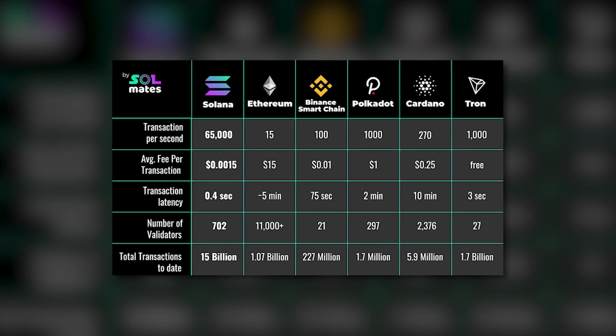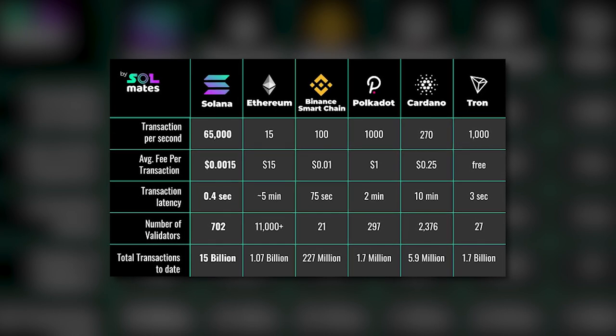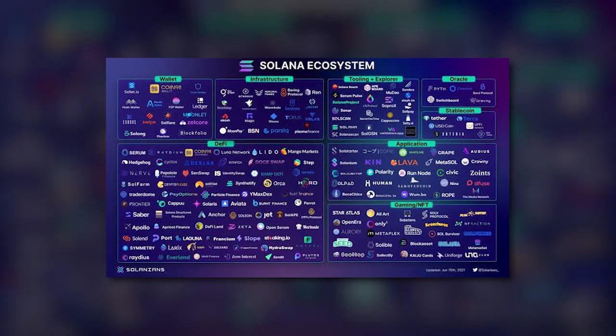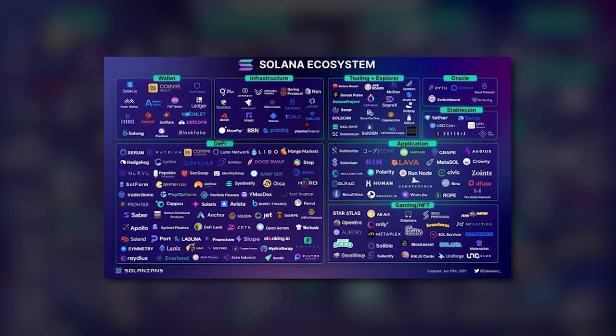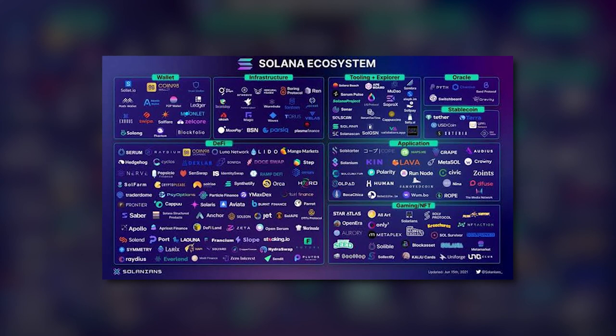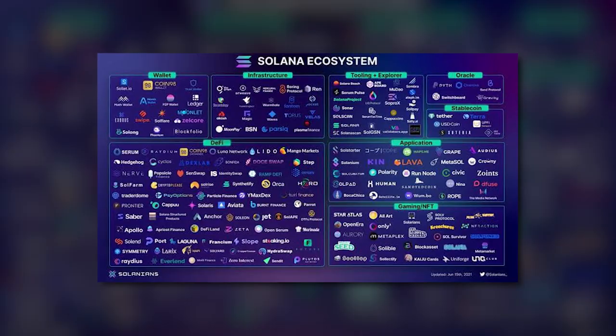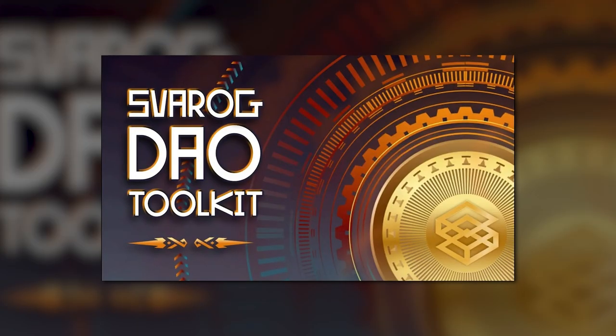Solana charges low gas fees and can boast of amazing throughput capabilities, which are critical aspects for both NFT minting and flipping. Aside from succeeding in terms of NFTs, the Solana blockchain also becomes the basis of a great number of DeFi projects. For instance, recently a prospective project called Sparrow has gone public.